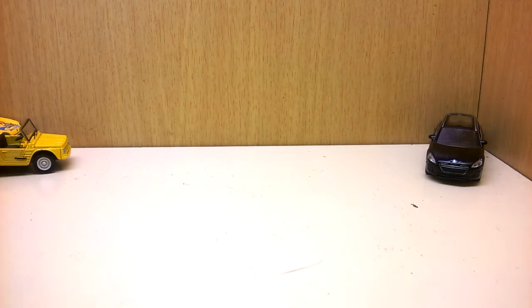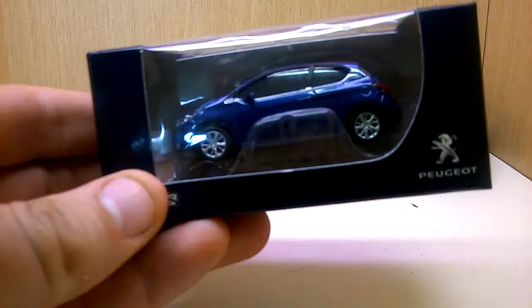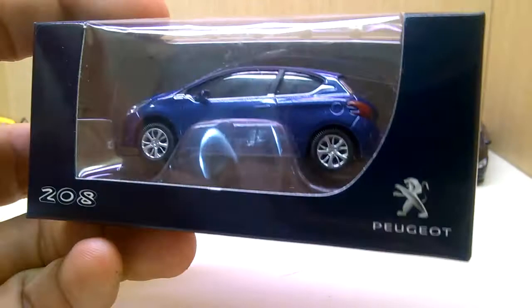One of the brothers founded the Norif brand before Majorette. Max Schwemmler also sent me the Peugeot 208 in this dealership packaging — really nice. Thanks Max for all of these.